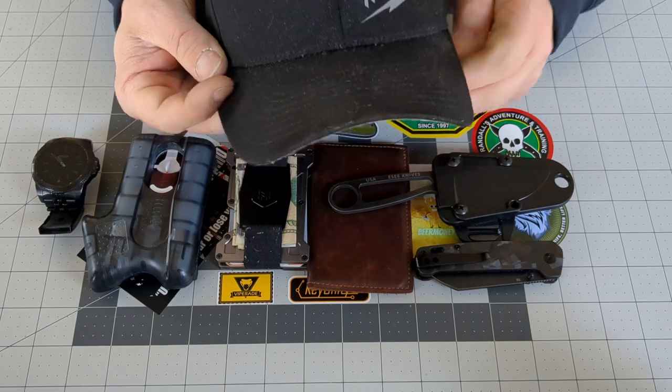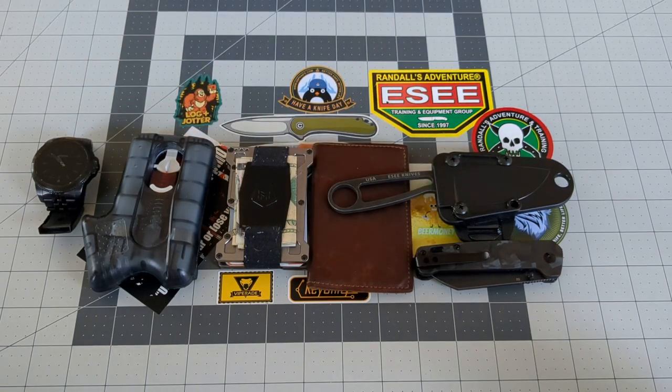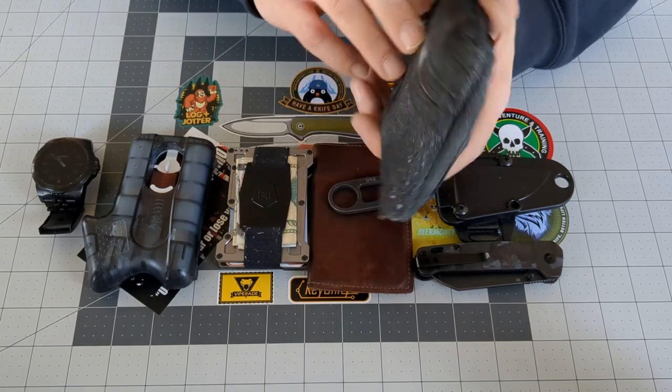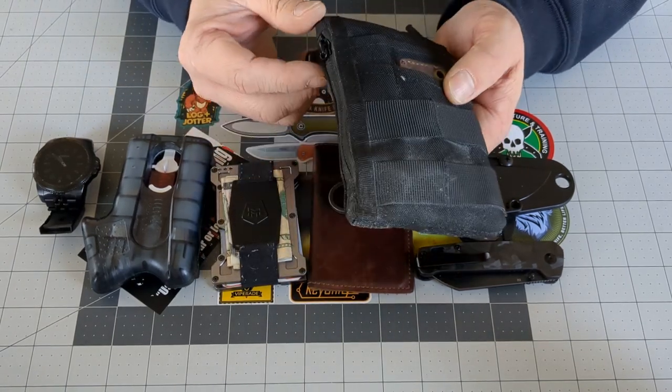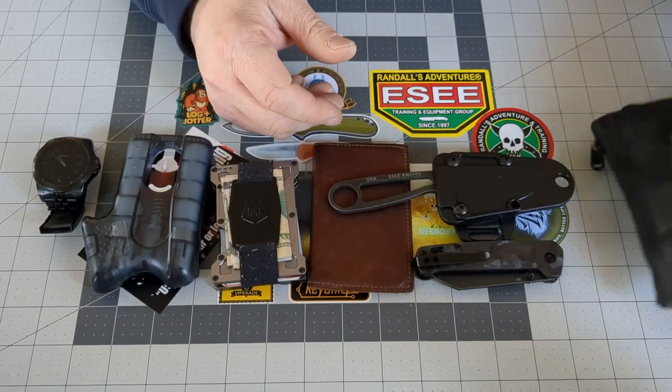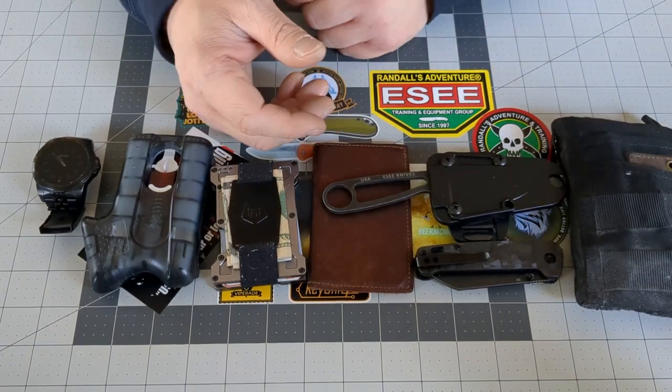But I always wear a hat. And now we're getting down to the nitty gritty here — the infamous Viperay that I carry. I'm not going to show everything that's in it; I do have a separate video on that. But I do have it packed full of goodies.